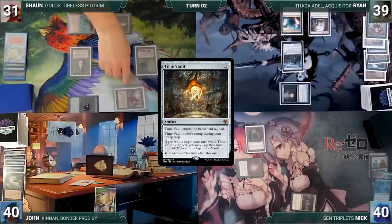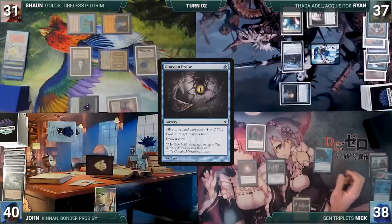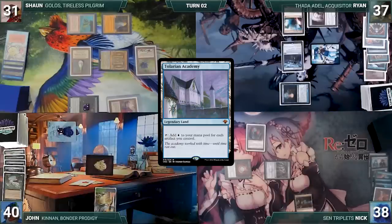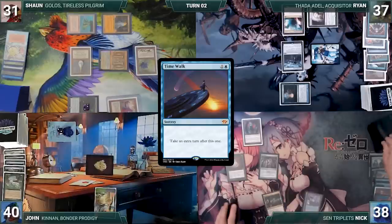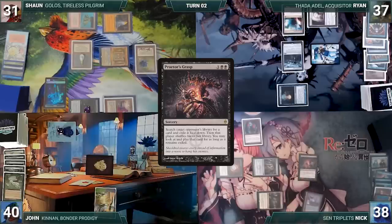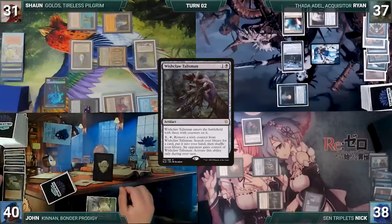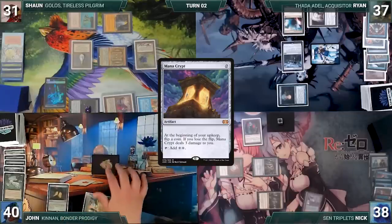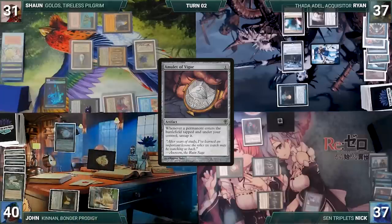Nick draws, casts Mox Opal, pays two life to cast Gitaxian Probe targeting Ryan, looks at his hand and draws a card. He casts Demonic Tutor fetching a card, plays Tolarian Academy, casts Time Walk for an extra turn. On his extra turn, Nick taps Forbidden Orchard giving John a spirit to cast Praetors's Grasp targeting Sean, fetching a card from Sean's library into exile face down. John draws, activates Wishclaw fetching a card and giving Wishclaw to Nick. He casts Mana Crypt, attacks Nick with the spirit, then in his second main phase casts Amulet of Vigor.